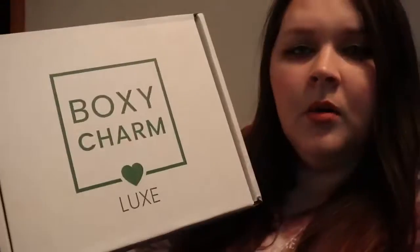Hello everybody! Welcome to my channel. My name is Kendra. Today we're going to be doing a Boxyluxe unboxing from Boxycharm and I'm just gonna get right on into this video. If you like these types of videos then just keep watching.